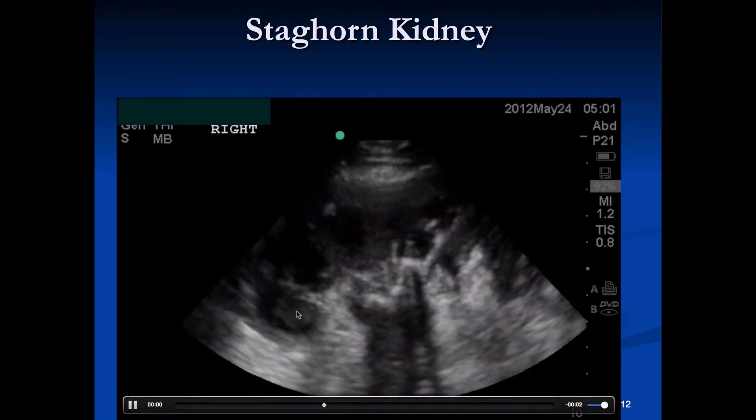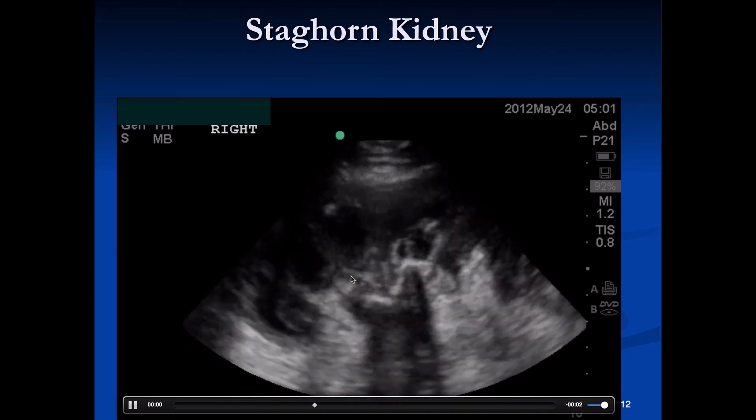This is an example of a staghorn calculus — a very large stone within the kidney. We can see all the shadowing coming down into the area where the ureter lives, from the calcified staghorn calculus.